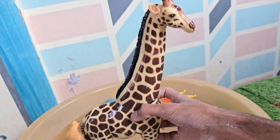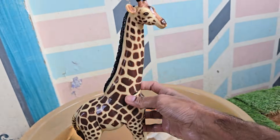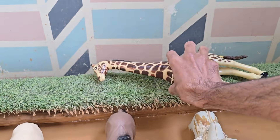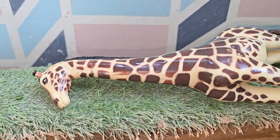Giraffes have the shortest sleep requirement of any mammal. Giraffe populations are declining, and they are classified as vulnerable to extinction, mainly due to habitat loss, poaching, and civil unrest in parts of Africa.